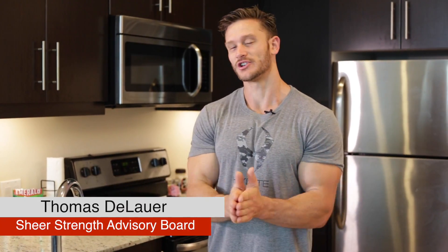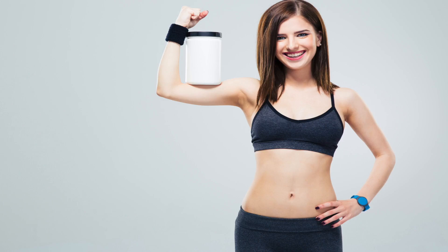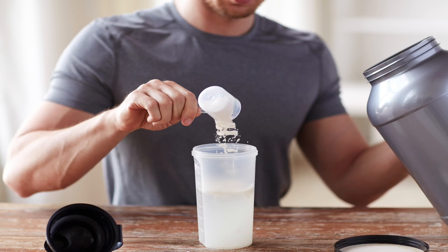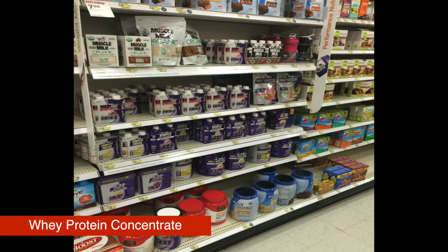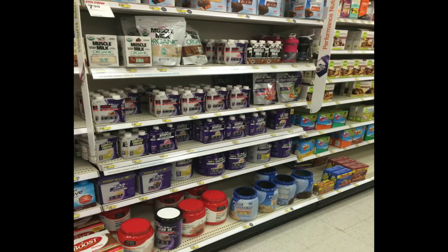What's up guys? It's Thomas DeLauer with Sheer Strength Labs and I want to educate you on protein so you know exactly what you're getting out of your protein powder. This isn't a pitch, this is flat out education. Two different kinds of protein powder I really want to touch on. First one is whey protein concentrate — that's the one that you typically see on the shelf. It's the most common protein powder.